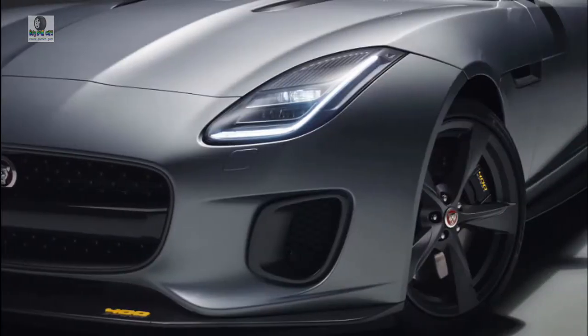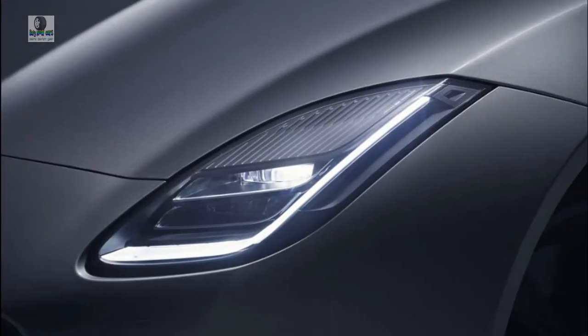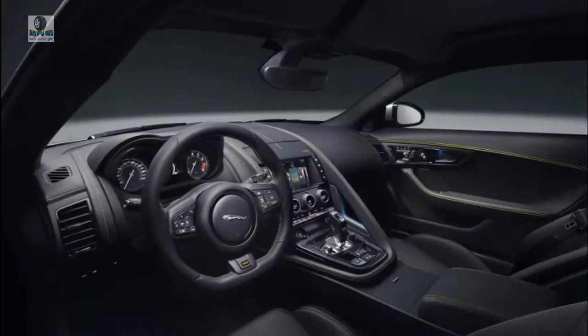The 2019 Jaguar F-Type blurs the line between sports and touring cars. The 2019 Jaguar F-Type defines beauty without beastliness.